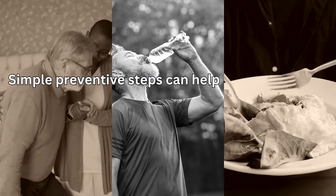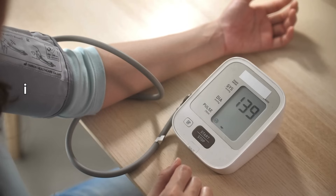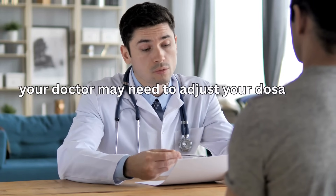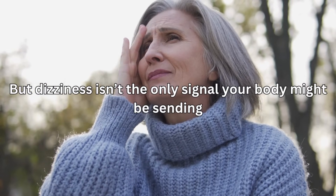Simple preventive steps can help: rise slowly from sitting or lying positions, stay well hydrated, and avoid skipping meals. If the dizziness is severe, persistent, or linked to other concerning symptoms, your doctor may need to adjust your dosage or timing, or check for underlying causes. But dizziness isn't the only signal your body might be sending.